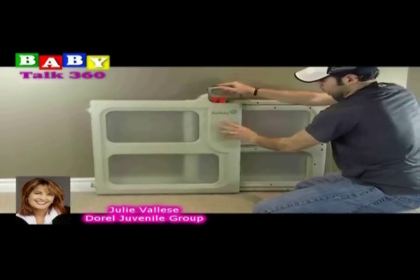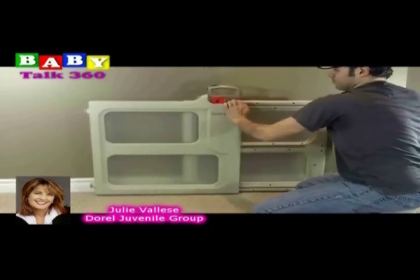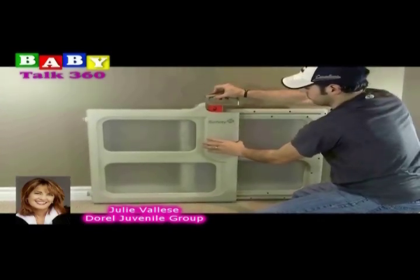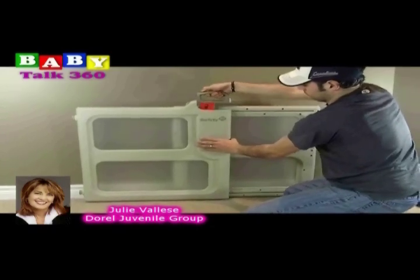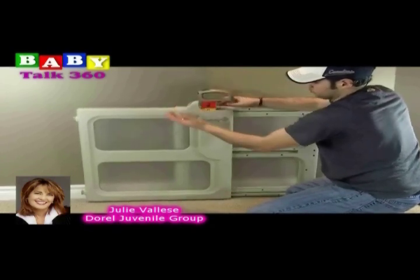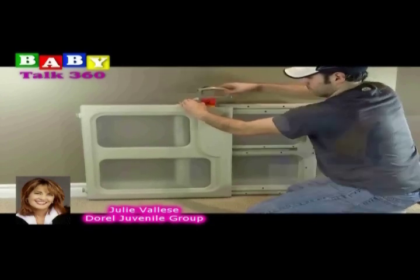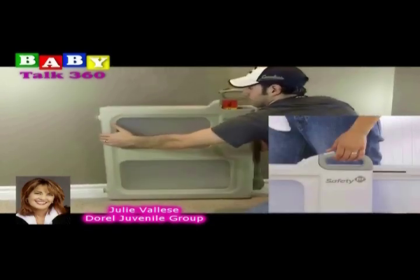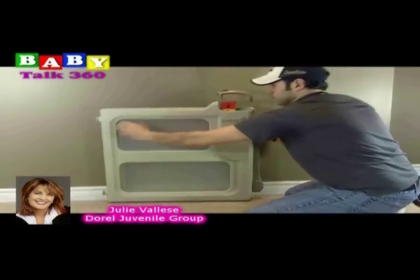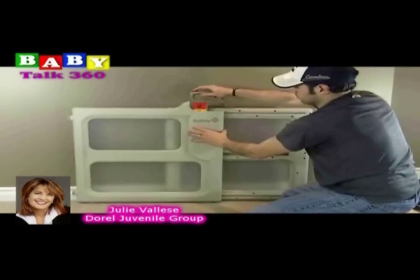Was that something in the design when you guys were developing this that you wanted to kind of get away from the traditional one in terms of how it looks and how it operates? Absolutely. We did research to realize that different homes are different — with different doorways, different moldings — and that traditional gates, which we also do offer, don't always take into account those differences, so there are gaps or people will jerry-rig the gate to fit their needs. So instead of that jerry-rigging, what Safety First has done is design the gate to fit your needs.